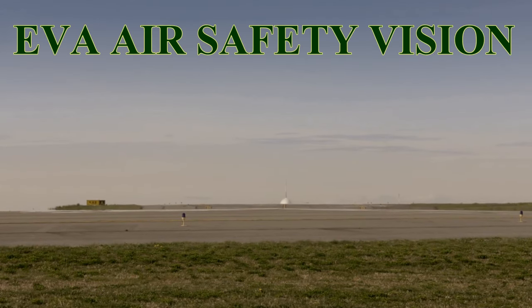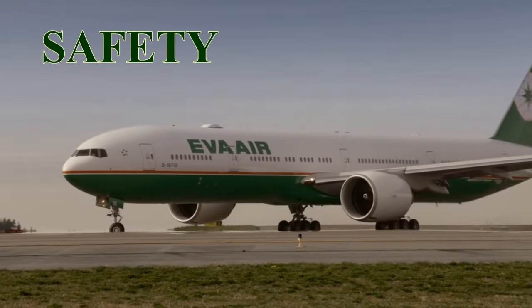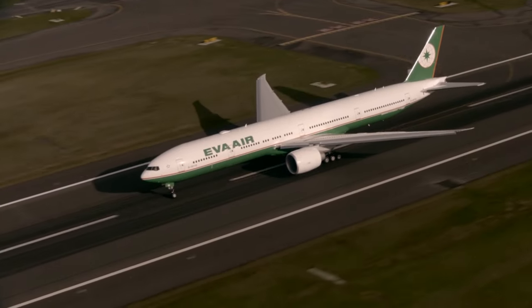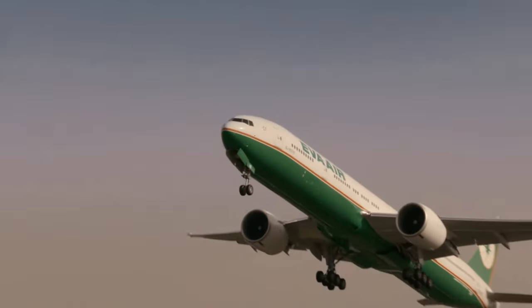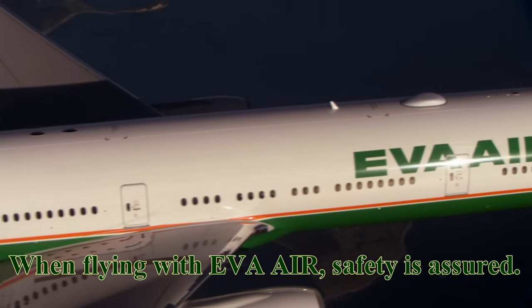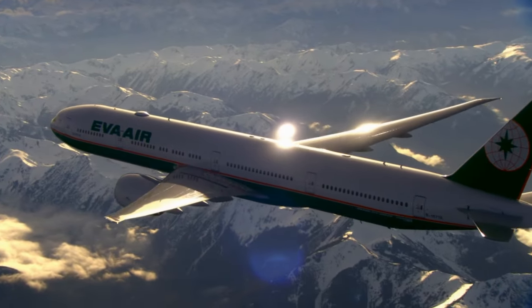EVA Air's safety vision: safety is more than a slogan — it is a core value for our company. We have zero tolerance for negligence and risk. When flying with EVA Air, safety is assured. Because when it comes to safety, we will never compromise.